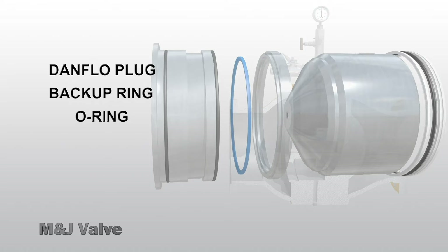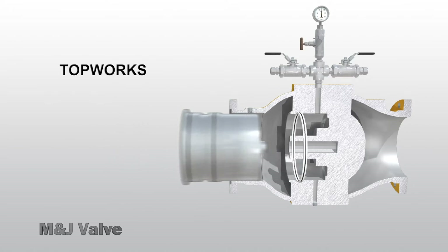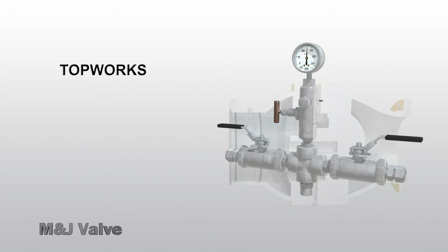The plug is designed to provide optimal flow contours for maximum flow rates and features nickel plating for increased corrosion resistance. The topworks utilizes full port tubing to allow for better flow and response times, and comes standard with stainless steel swage lock fittings and a gauge for easy cavity pressure assessment.